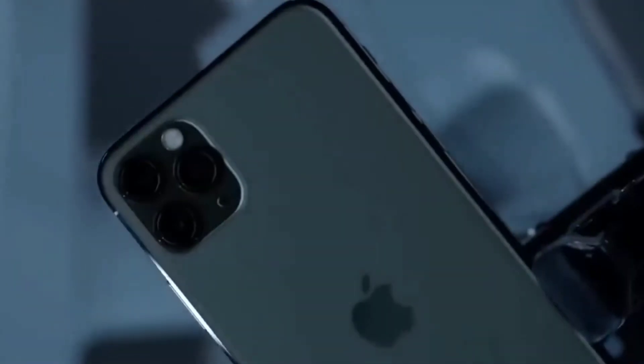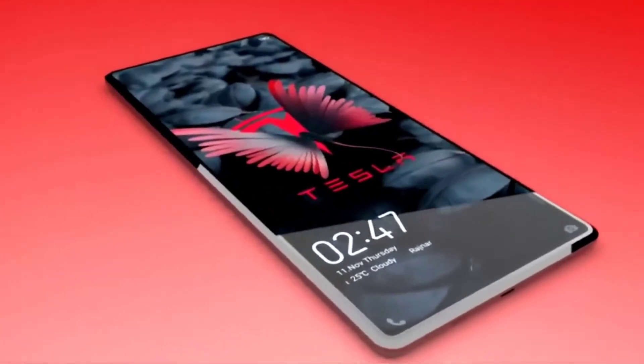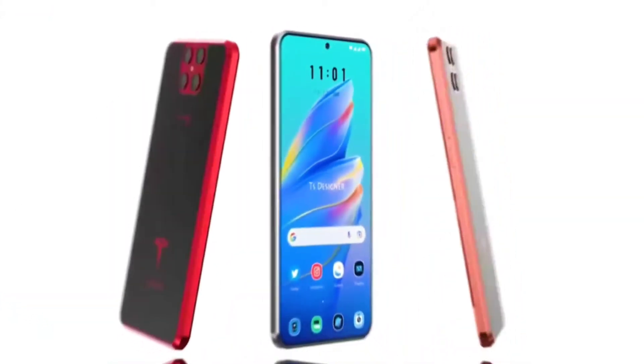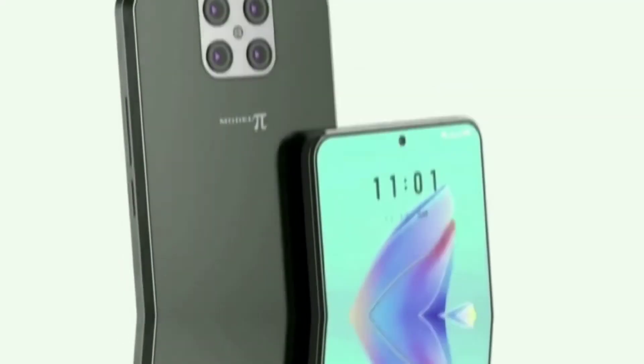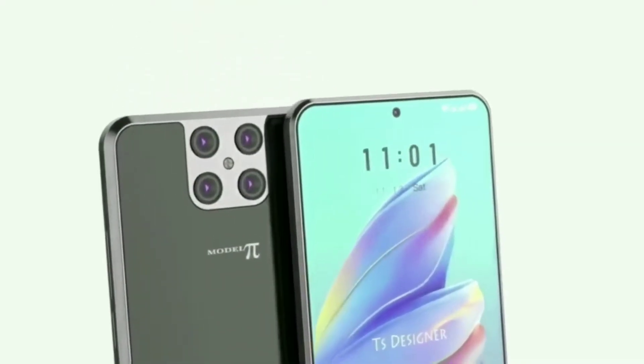Apple phones have been dominating the smartphone industry for a long time. However, it is time to bid them farewell. So stay with me to explore the unique and advanced features of the Tesla phone invented by Elon Musk. Are you curious to know about the insane features of the Tesla Pi model? I'm here to spill all the tea about the innovative invention of Elon Musk.